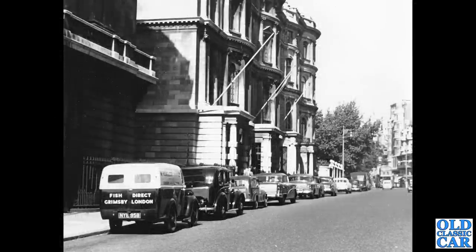Another shot from London 1954 — a variety of vehicles, some British, some American, and even a little Fiat in the lineup. In the foreground is NYE 958, a Ford 10 hundredweight van that appears to make direct deliveries of fish from Grimsby to London.